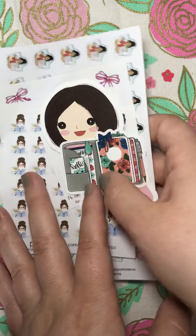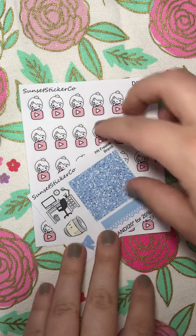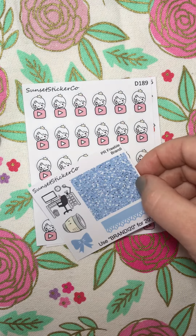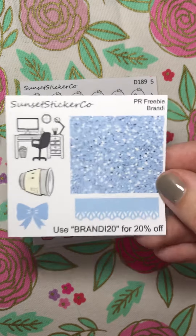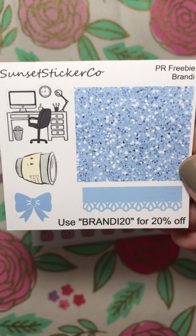And then the next shop I want to show today is Sunset Sticker Co. Didn't get a huge order, but we'll definitely be checking them out. They also have a coupon code — BRANDY20 for 20% off your next order.